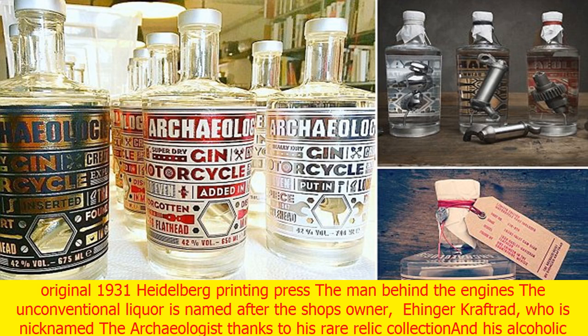Just like in the 1930s, the archaeologist's presentation honors the way motorcycle parts were packaged back then, down to the use of an original 1931 Heidelberg printing press.